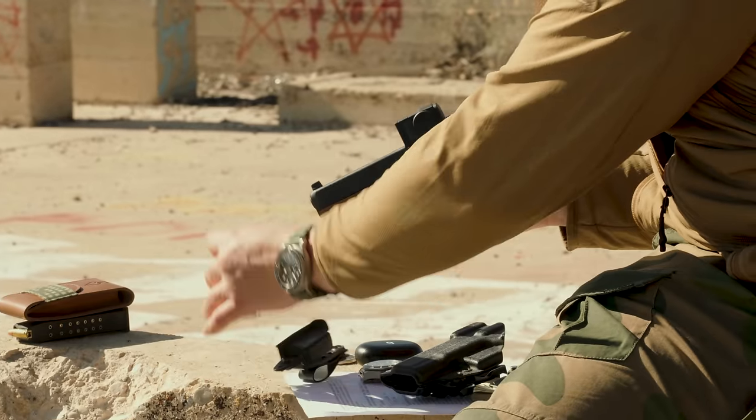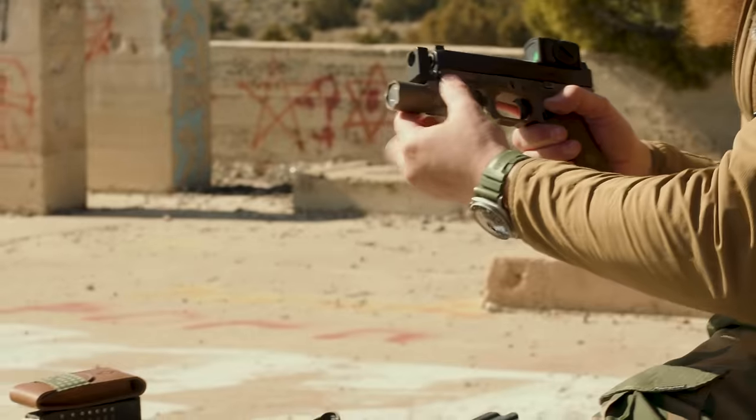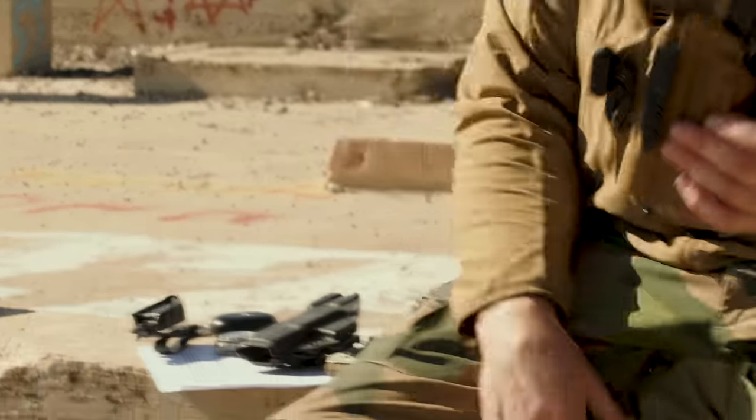If I do feel like running a light — or in this case a comp from Vantage Point with the light built in — we can throw that on and then I'll run it out of the Tier One Concealed MSP.